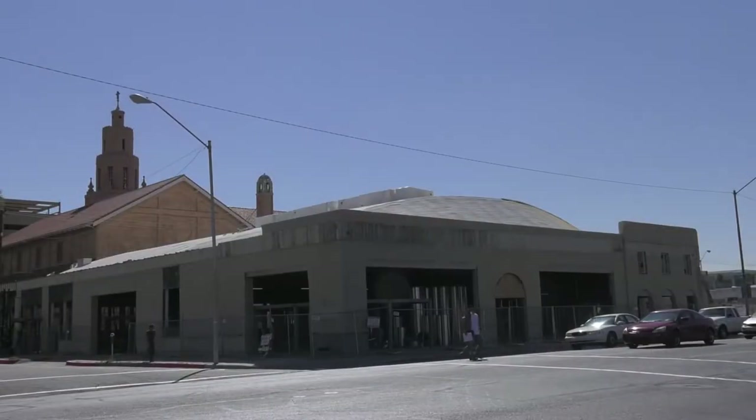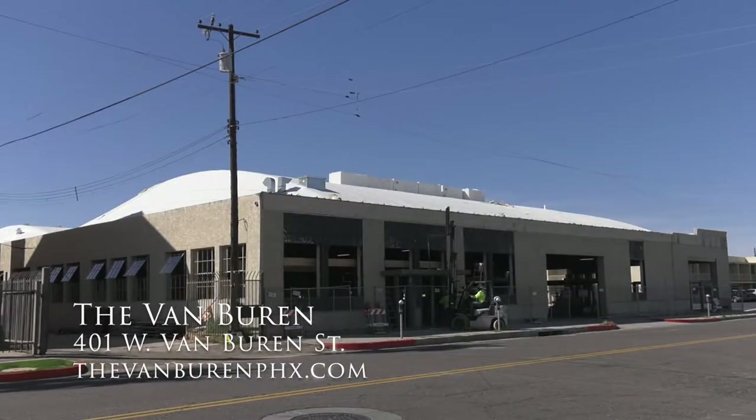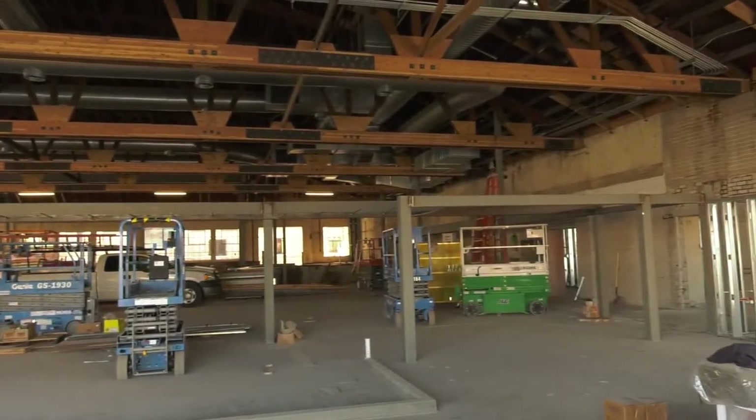Charlie, what attracted you to this building? Well, I think all the projects we've ever done in Phoenix have to do with adaptive reuse — taking older buildings and making them into music venues and restaurants. When we first saw this building, we obviously saw the outside and thought it was pretty nothing. And then we walked in and were like, holy cow, this could be really something special.